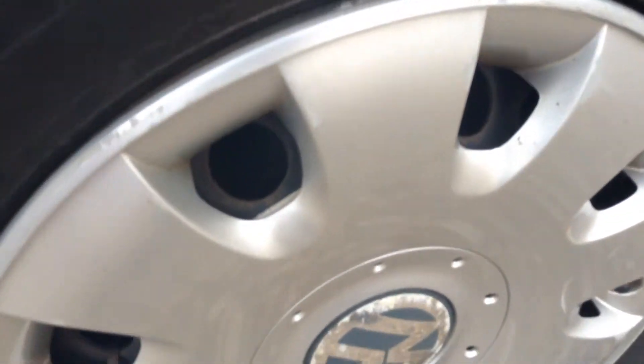On the wheel arch as well and on the offside wing there are a few more scratches. The alloy has a few scuffs, and the tread on the tyre we're looking at around four and a half millimetres. There's also another ding there.